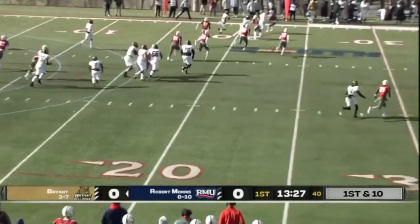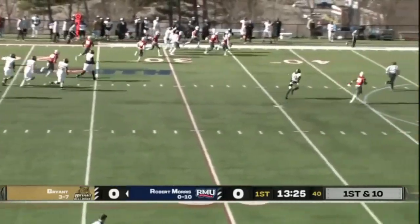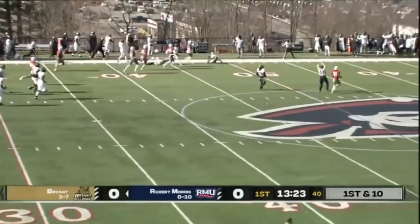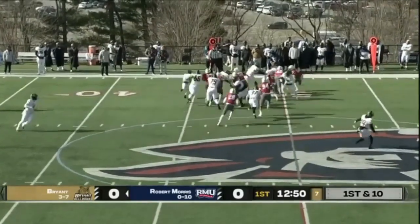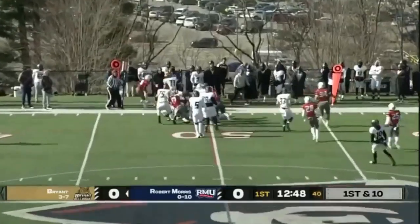Toss to the left hand side — a bobble bend pulled in by the tight end over on the left. Jihad Edmond is off. Double tight set, handoff running left — and that's Byram.